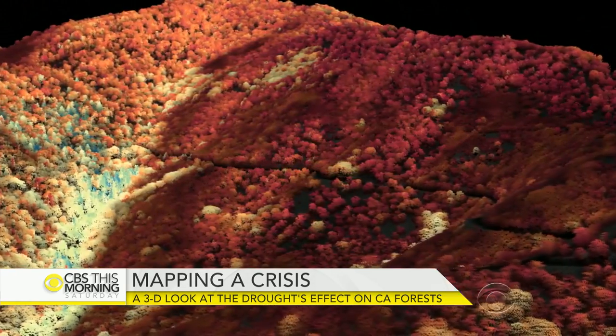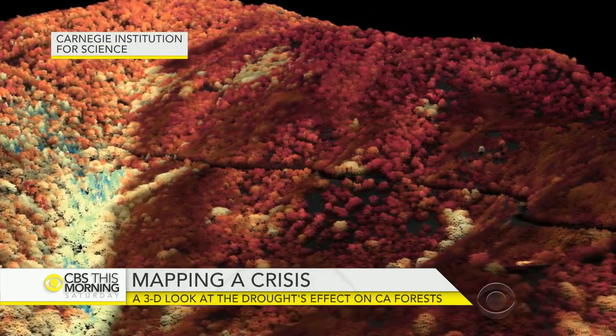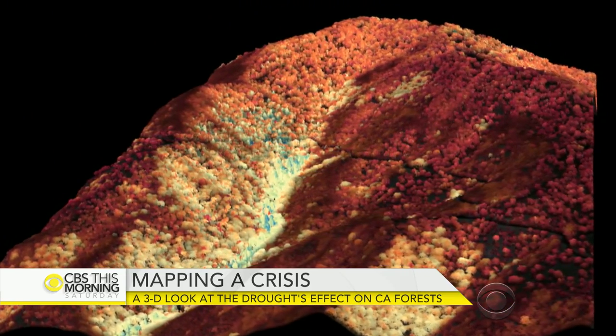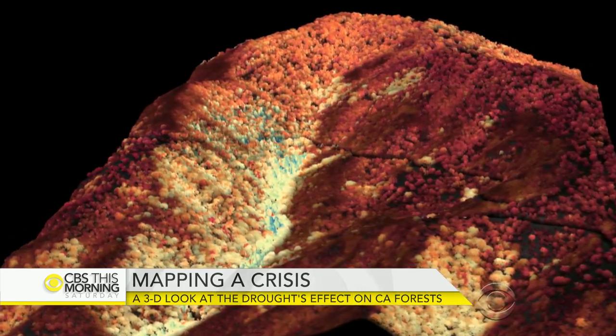The cutting-edge technology, funded in part by Avatar director James Cameron, creates one-of-a-kind 3-D maps of the forest throughout the entire state. The red areas on this map are severely drought-stressed, while blue areas are healthier.